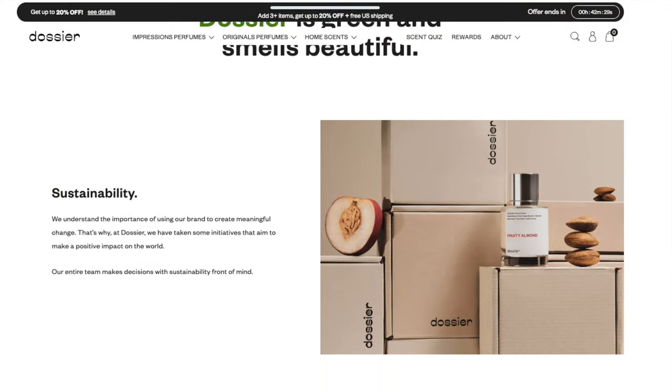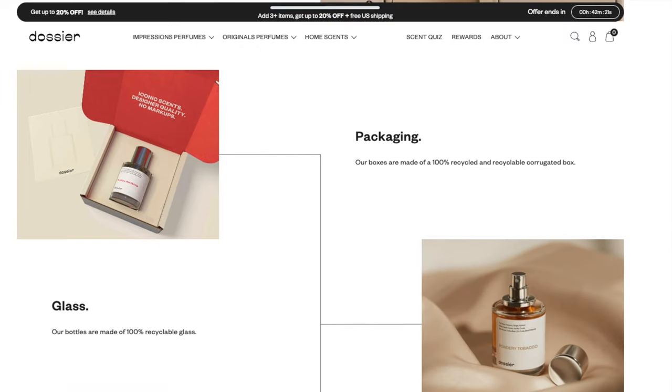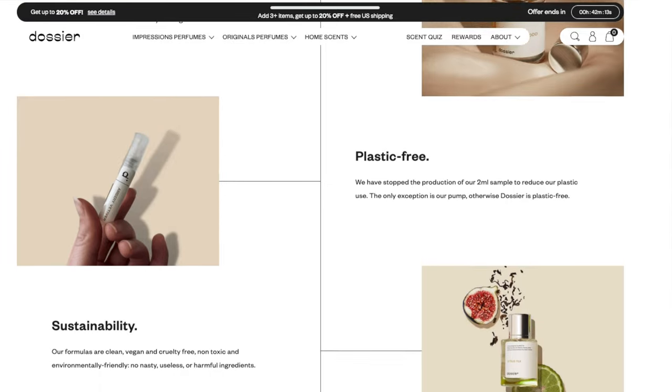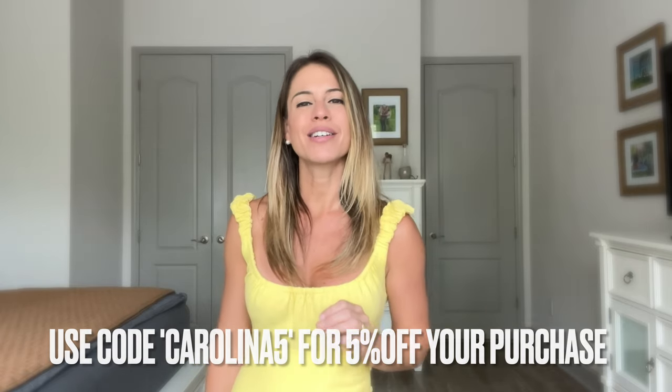Dozer Perfumes are colorant and UV filter-free. They are also vegan, cruelty-free, paraben-free, and phthalate-free as well, and I love that their packaging is made out of recycled materials. The discovery kit takes away all the guessing and gives your mom plenty of perfumes to choose from, ranging from floral and fruity to woody and musky. The discovery kit by Dozer Perfumes offers something for every mom, no matter her style or personality. So why just settle for one designer perfume when your mom can have them all?